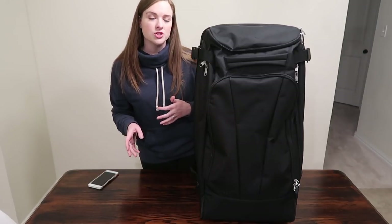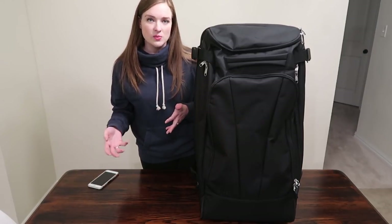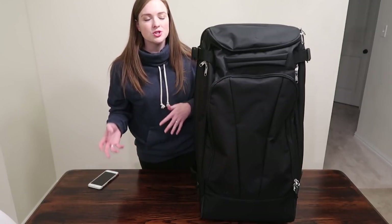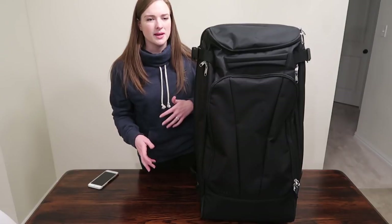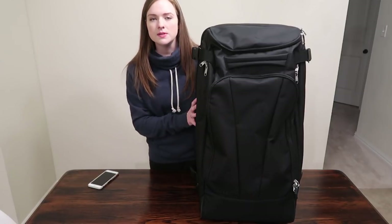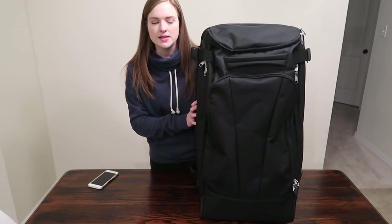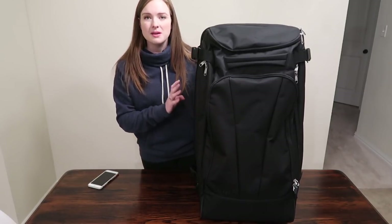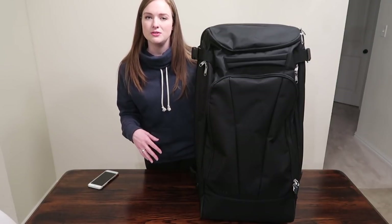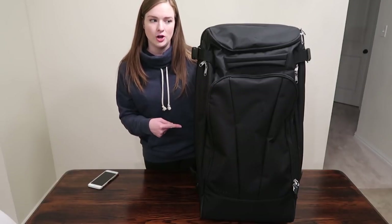A lot of times when my husband and I go on trips, we're going for at least a week — especially when we visit my family across the country around the holidays. We end up bringing gifts, cold weather gear, and everything we need, so we just need big suitcases. My husband has the same one in the same color, and we both pack them and check them. We're no longer bringing extra carry-ons because these bags fit it all.